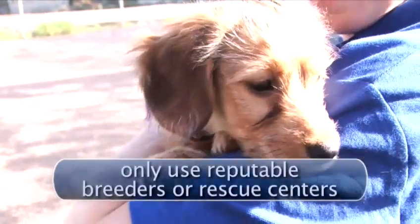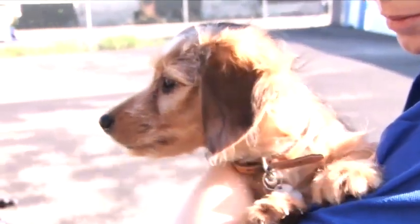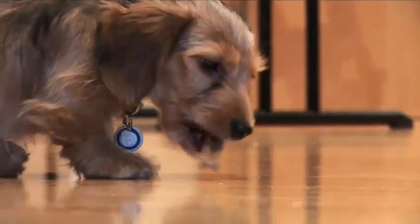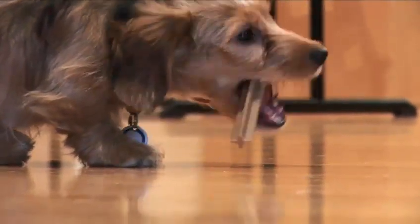You should get your puppy from a reputable breeder or a rescue center. Remember, your puppy will quickly grow into a dog. If all of this fits your lifestyle, go out and get your new canine friend.